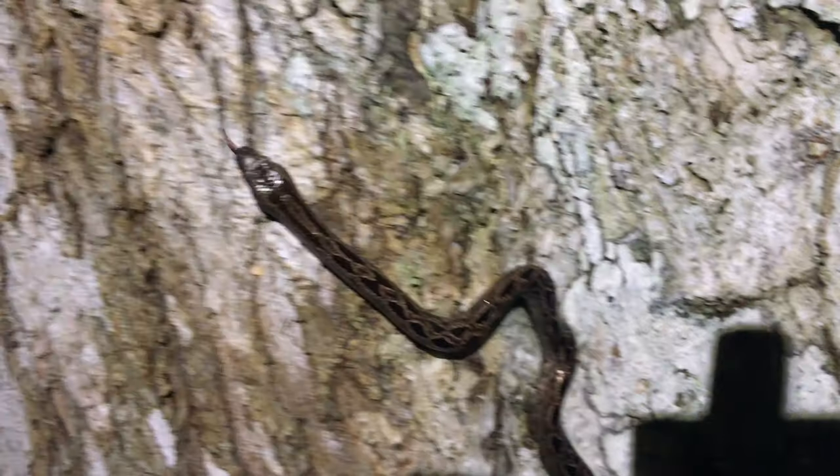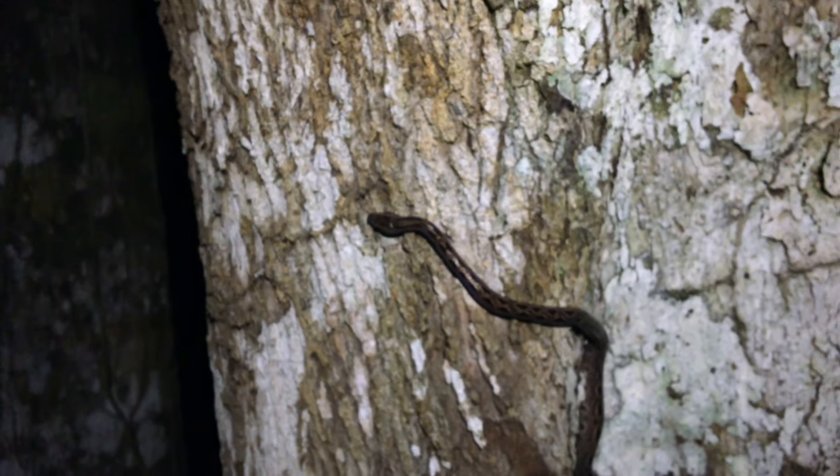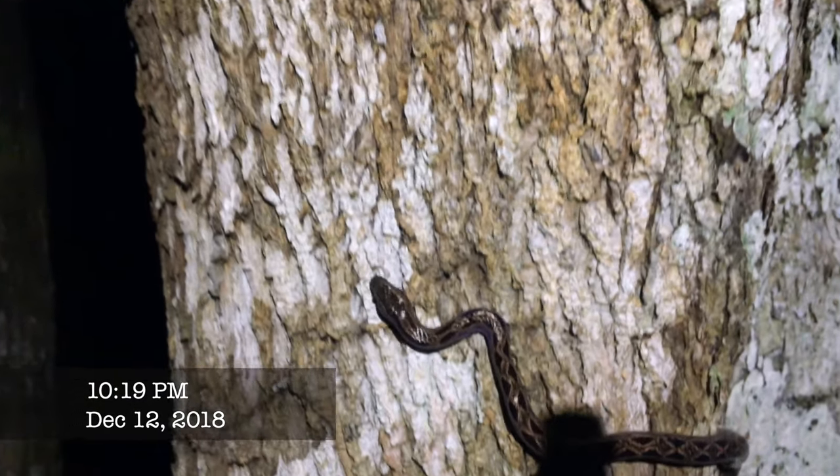Very cool snake. Hell yeah. Ocho Verde — this is December 12th, 2018.